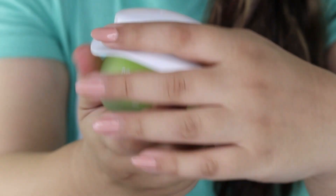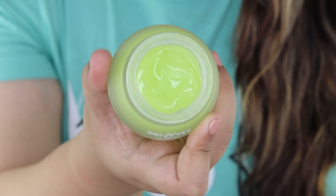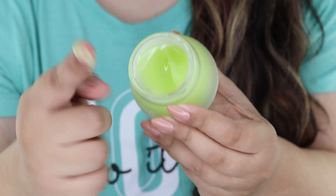My most favorite product from this range is the Dot and Key CICA Calming Night Gel with Tea Tree Oil. I can't explain how wonderfully this product works on me. It's lightweight, oil-free, and amazing for sensitive skin. It helps fight acne and acne scars, reduces redness, skin inflammation, pigmentation, and dark spots. I use it every night, and you can see the next morning how much it reduces redness and puffiness — and look how it minimizes the acne on my nose. This product does a brilliant job.